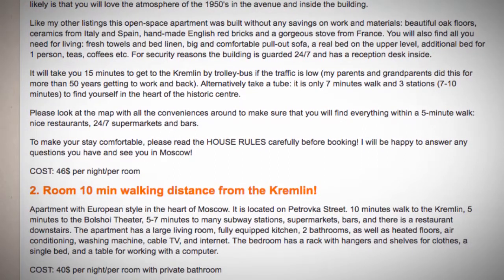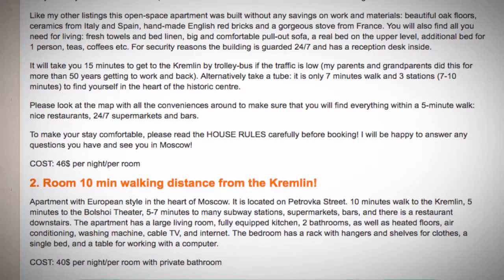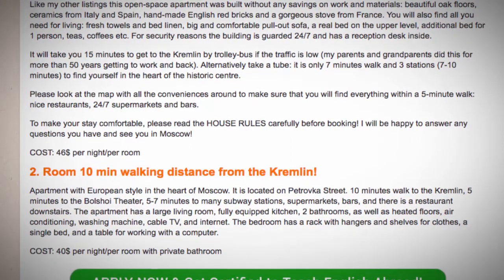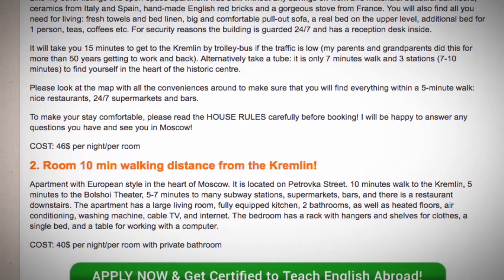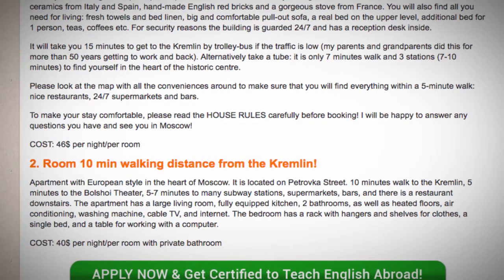The apartment has a large living room, fully equipped kitchen, two bathrooms as well as heated floors, air conditioning, washing machine, cable TV and internet. The bedroom has a rack with hangers and shelves for clothes, a single bed and a table for working with a computer. Cost: $40 per night per room with private bathroom.